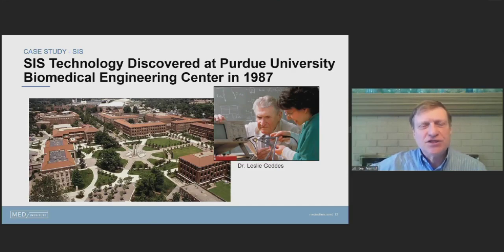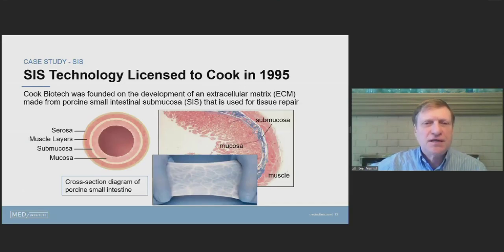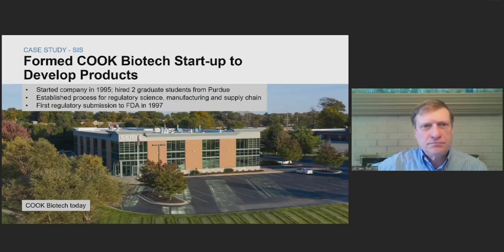This is an example of a technology truly discovered at Purdue University back in 1987. The technology involved taking intestine from pigs, identifying the submucosa — the center layer — and processing it in a unique way developed at Purdue into a sheet material that could be used as a medical substrate. Out of this discovery, a company was formed as a startup, with two graduate students from Purdue hired to run it, and the first submission went in in 1997.